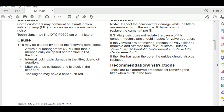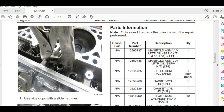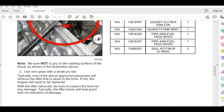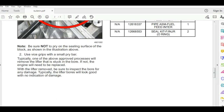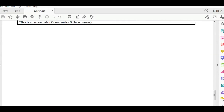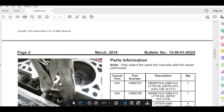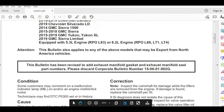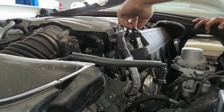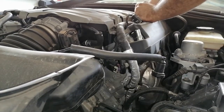The cause per the bulletin is active fuel management (AFM) lifter that is mechanically collapsed. This lifter makes a noise and causes a misfire. I want to remove the head cover and check the rocker arm and push rod to see if it is related to this bulletin. I will leave a description link for this bulletin if you want to check it.